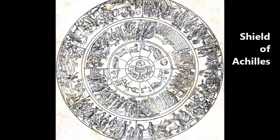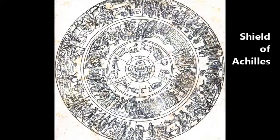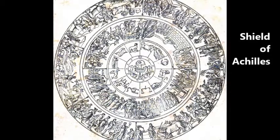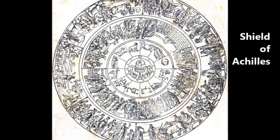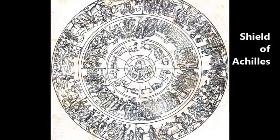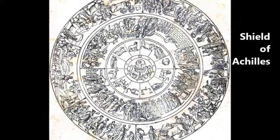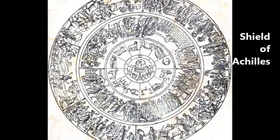'Their earth, their heaven, their ocean he designed; the unwearying sun, the moon completely round, the starry lights that heaven's high contacts ground; the Pleiades, Hyades, and the northern team, the great Orion's more repulsion beam, to which around the axle of the sky the bear revolving points his golden eye. Still shines exalted on the ethereal plane, nor bathes his blazing forehead in the main.'